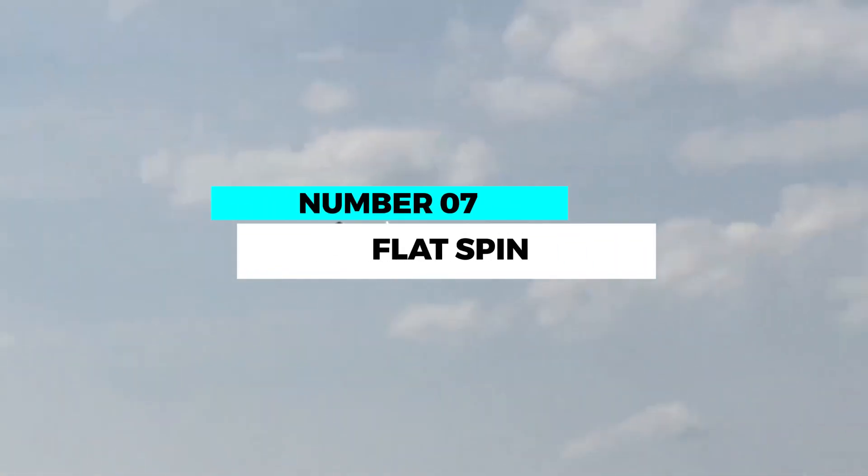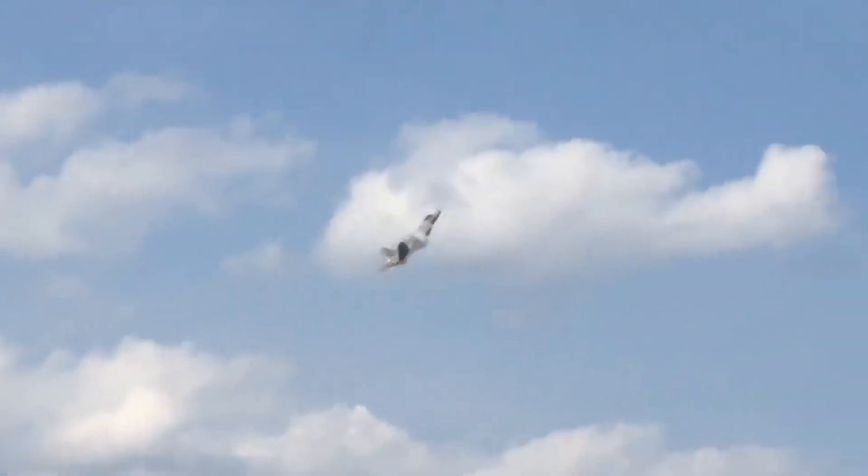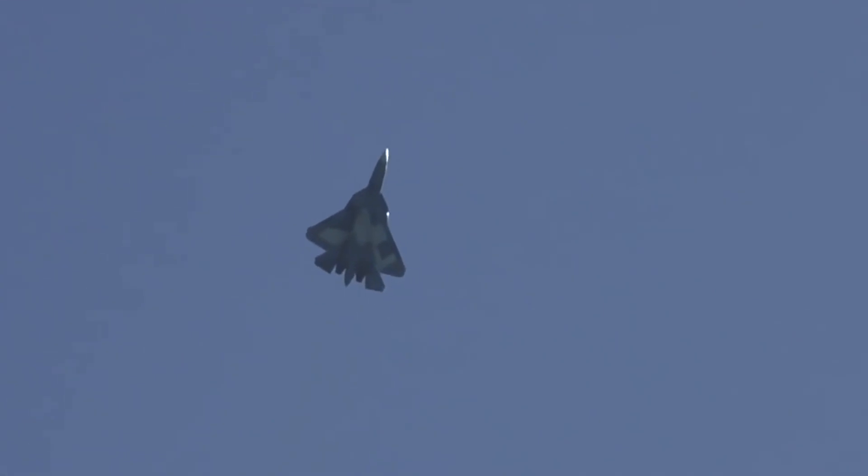Number 7: Flat spin — spiraling into euphoria. The flat spin is a mind-boggling maneuver where the aircraft enters an uncontrolled spin while remaining parallel to the ground. Pilots deliberately induce this spin and then expertly recover from it, captivating spectators with the dizzying spectacle. This stunt showcases a pilot's ability to regain control even in the most extreme situations.